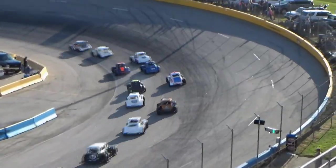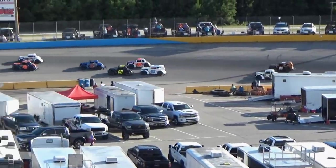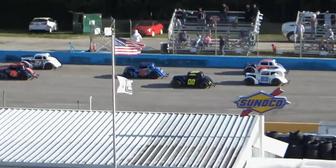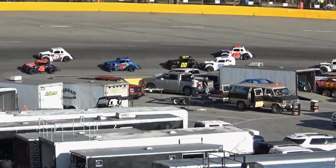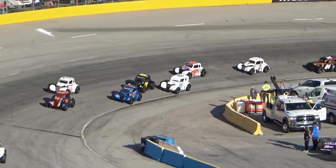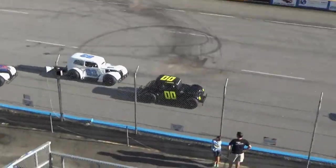So that completes lap number one, and we talked about it — Austin Thompson to the lead, Justin Mitchell back to second, then it's that B-1 machine, Brent Irving in four. Transponder apparently not working for him, but it is in that third spot.